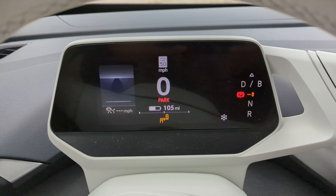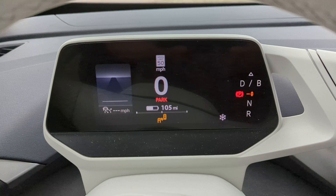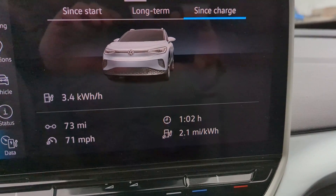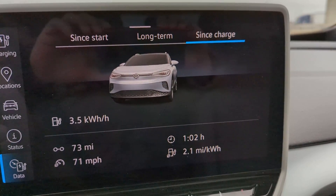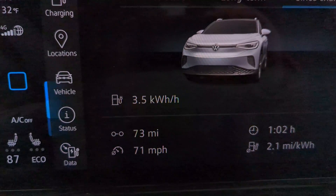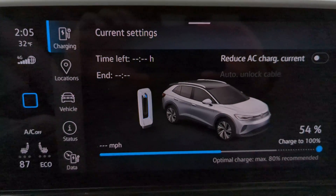We are about halfway through our test and it's estimating we're going to get 105 miles of range. Looking at where we are so far, we've driven 73 miles at roughly 71 miles per hour on average. It took us about an hour and two minutes and we are getting 2.1 miles per kilowatt hour, currently at 54% state of charge.